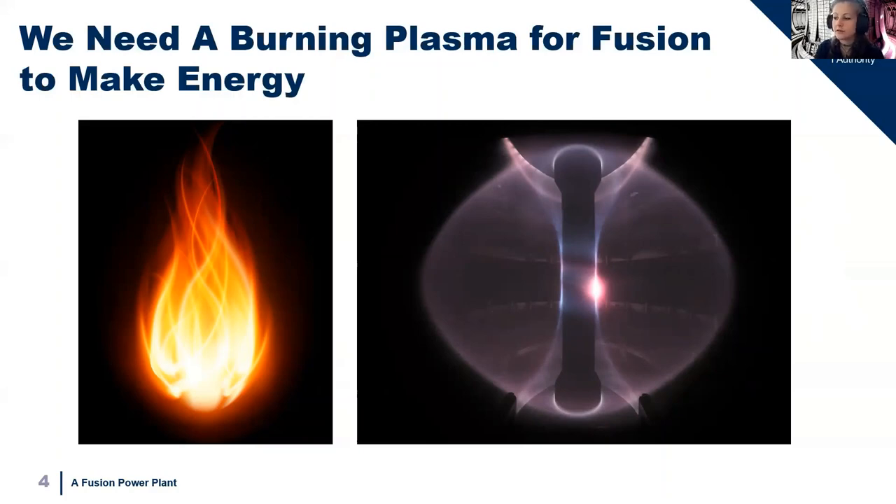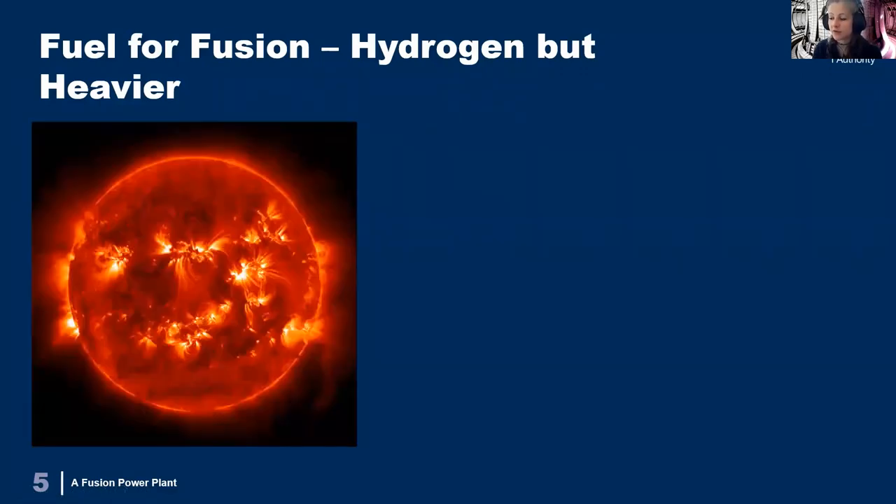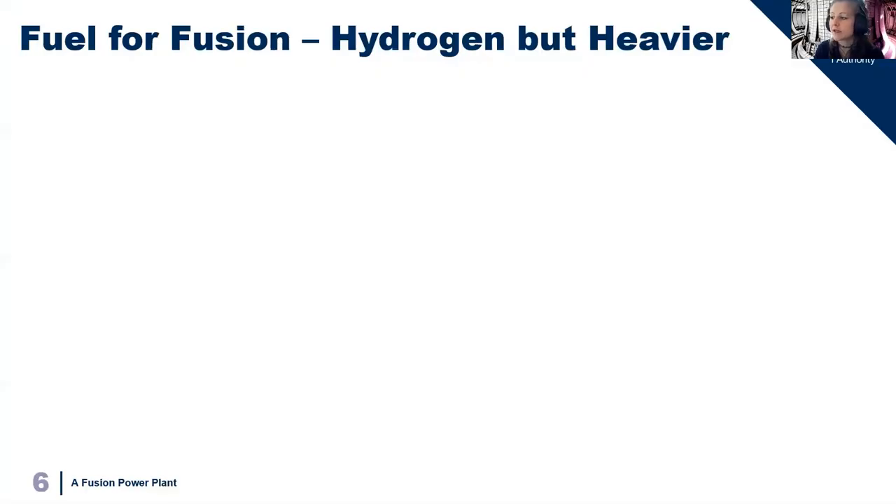So for fusion, what fuel do we use? As we saw in talk one, the Sun uses hydrogen as its fusion fuel, but hydrogen needs quite extreme conditions to fuse and combining two hydrogen atoms isn't actually that efficient, especially on Earth. So for fusion power on Earth we will use deuterium and tritium, as these fuse at the lowest temperatures, which makes our job a little bit easier as it needs less input energy.